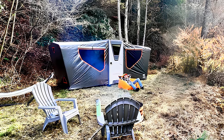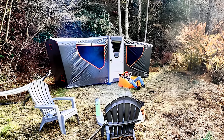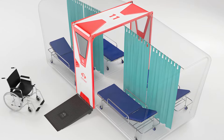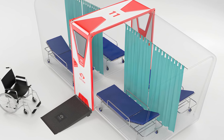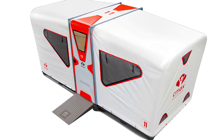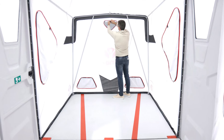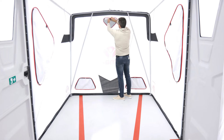Natural light streaming through ventilation openings further reduces the need for artificial lighting, enhancing energy efficiency and cost savings. Designed for ultimate portability, C-Max units can be transported by any truck and conveniently stored in a garage. From a compact three-foot storage unit to a sprawling 14-foot living space accommodating eight individuals, the C-Max system offers unparalleled flexibility and convenience.